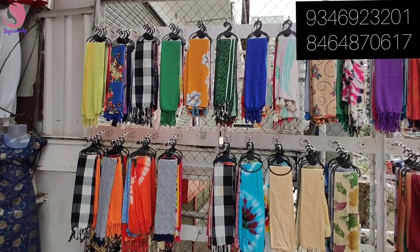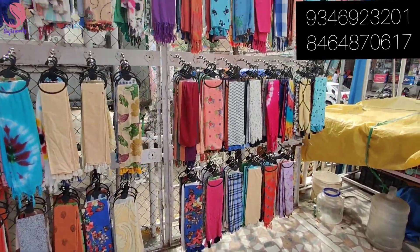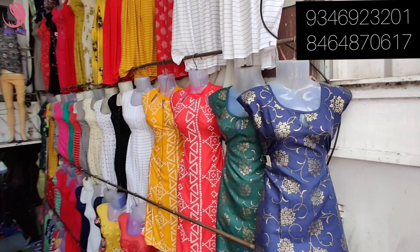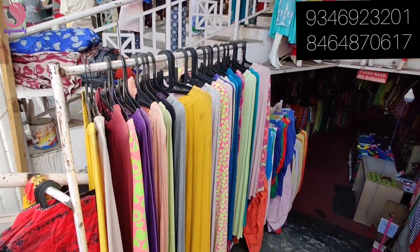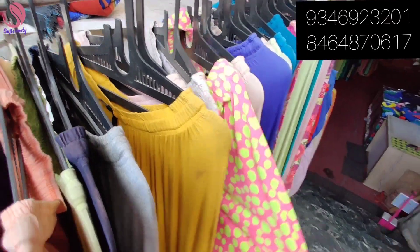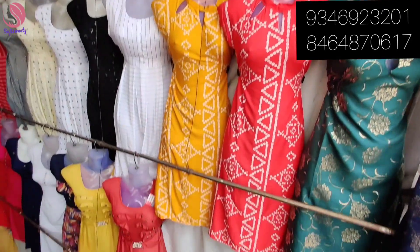There are a lot of varieties in this shop. I think the shop is wholesale and has a lot of variety. Pricing starts around 850 rupees, and there are many options starting from 100 rupees.